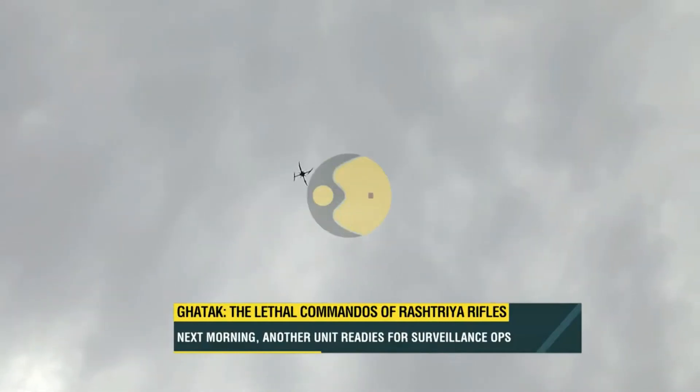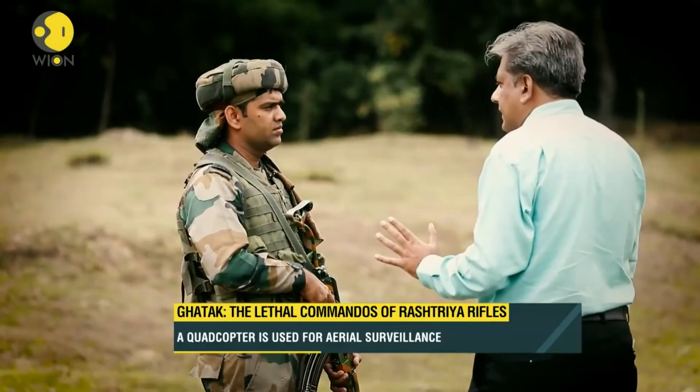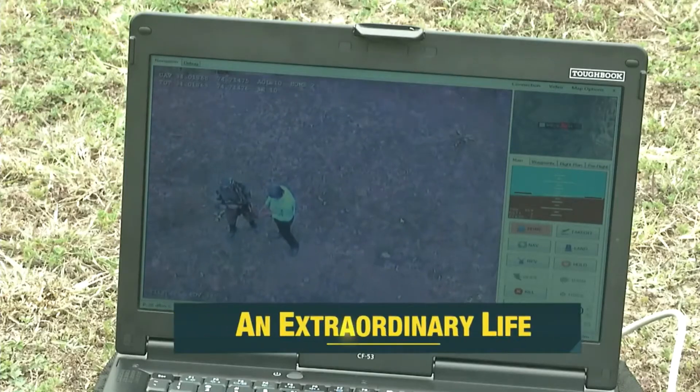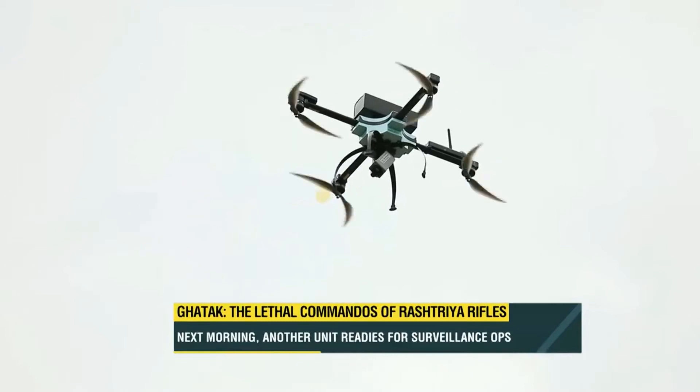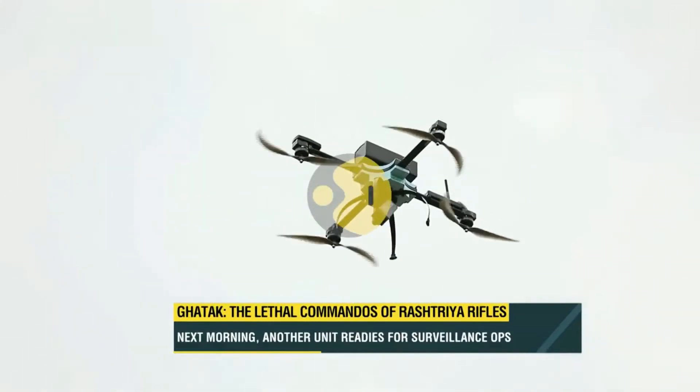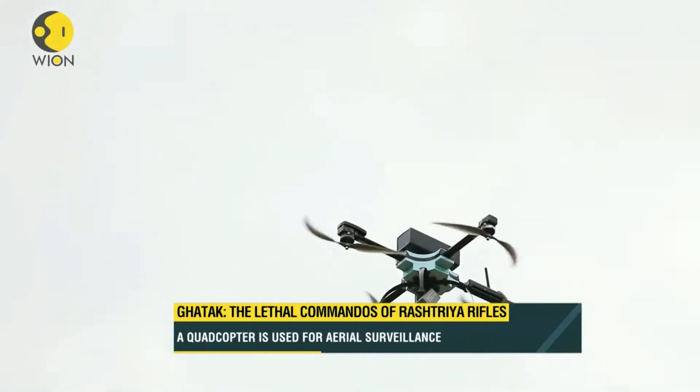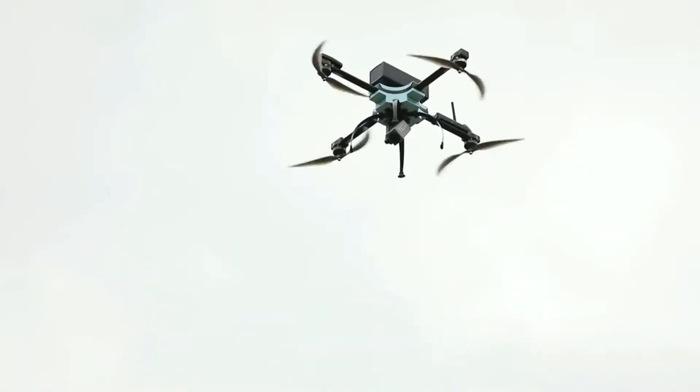Major Manish explained the mechanics of the quadcopter and how it operates. If we descend it and it comes down, it will come exactly to the same position from where it was taken off. The landing spot cannot be changed. It takes around 5 meters of radius, and within that 5-meter radius circle, it will come down in that circle only.